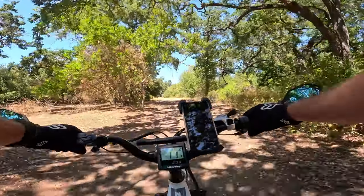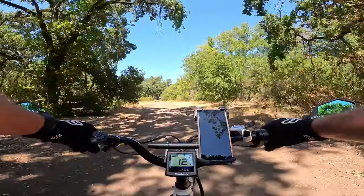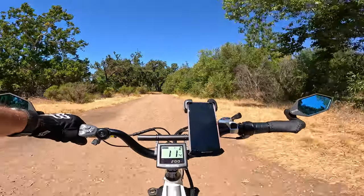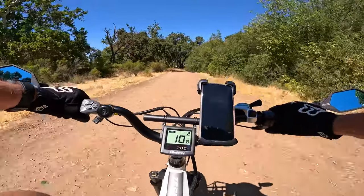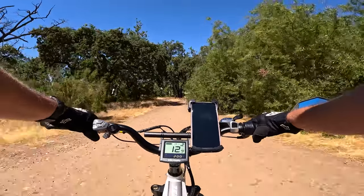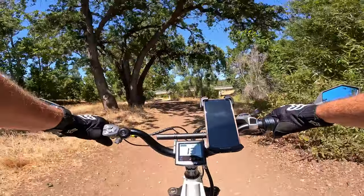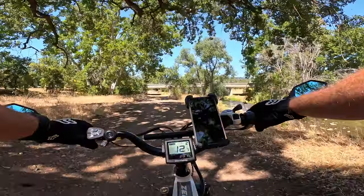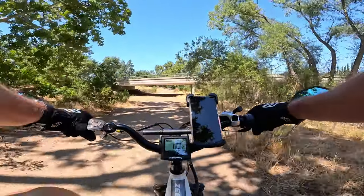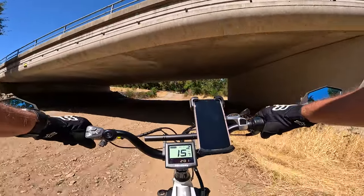Hello everyone, welcome back to Ride with Lance. Today I'm going to talk about the five things I like about the Hemiway Zebra. I am on the Zebra today — felt like going out for an afternoon ride. It's not too hot, got a nice creek stream, little river right next to me, so let's get right into it.